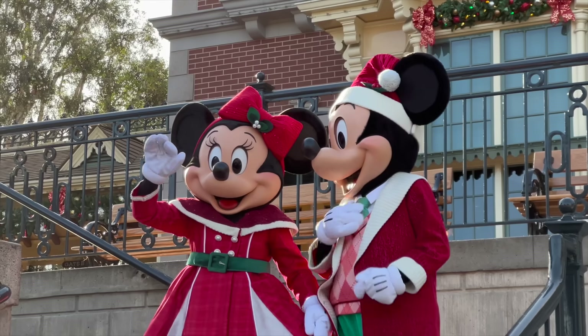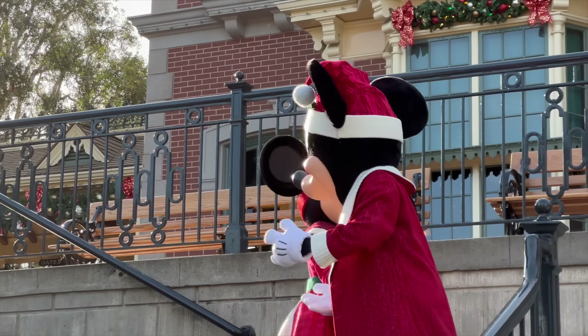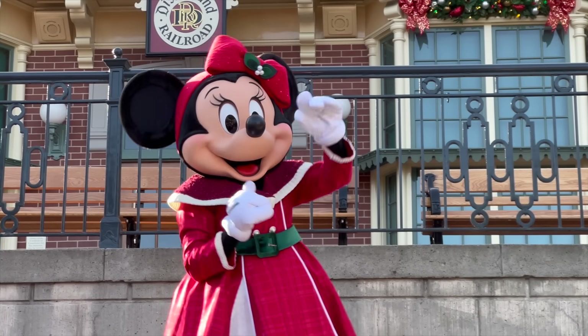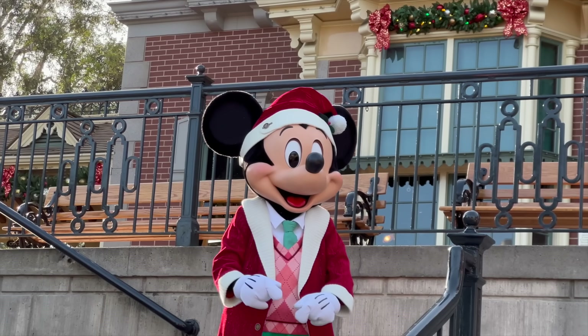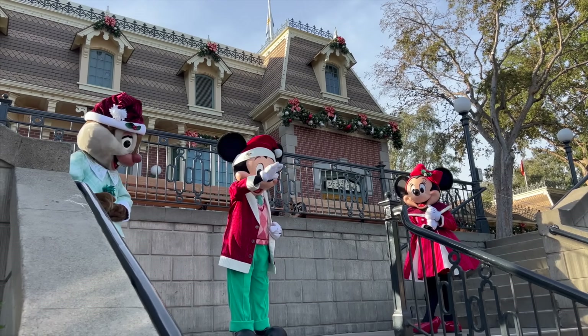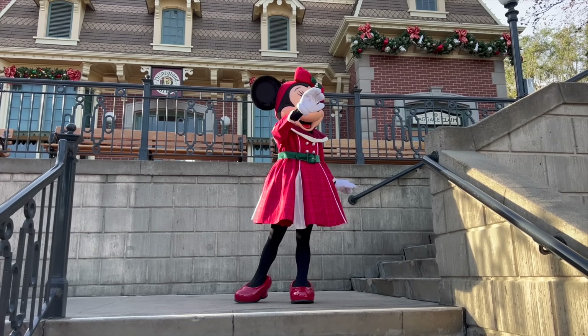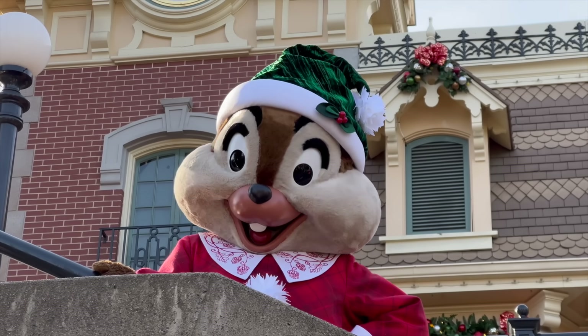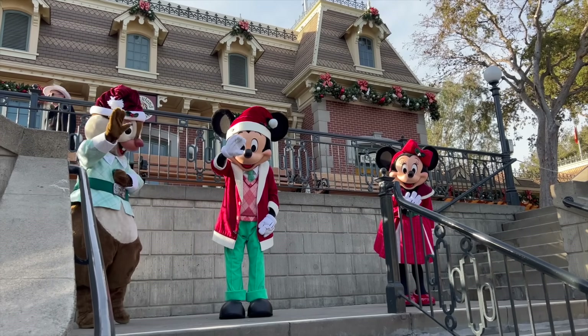If you get here early enough for rope drop, you will be lucky enough to see the characters up on the train station. They look so cute with their adorable little outfits that make you feel like you're in snow season during the holidays. They are so cheerful and have fun interactions amongst themselves, making sure they say hi to everybody first thing in the morning. It's just a great way to kick off your morning and celebrate Christmas.